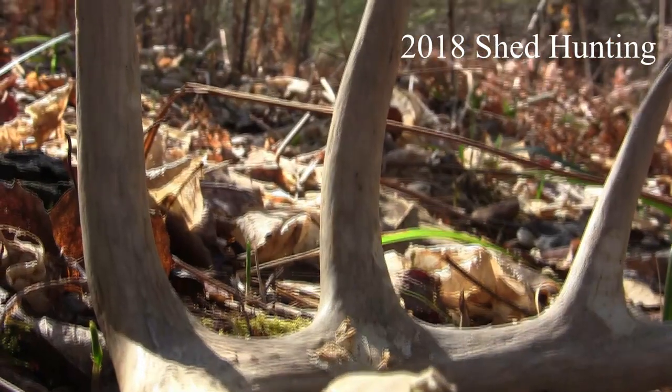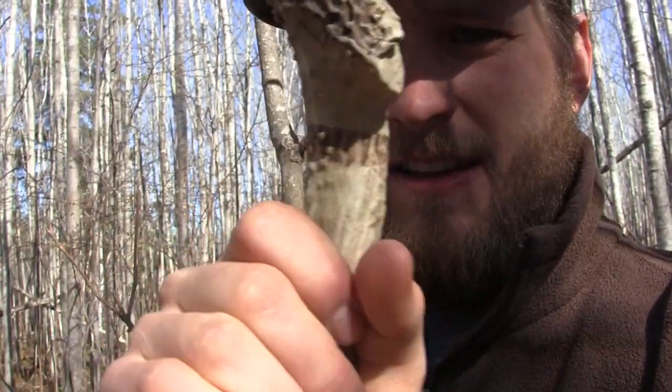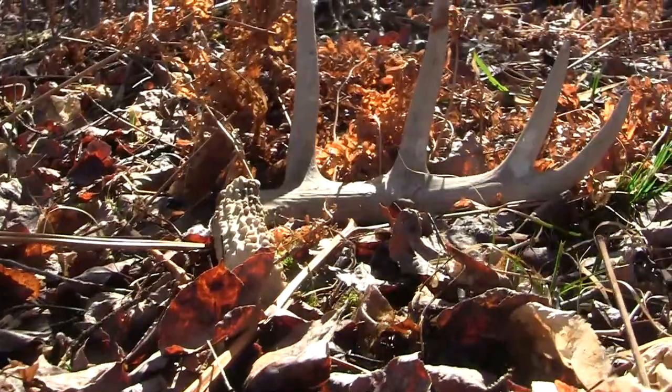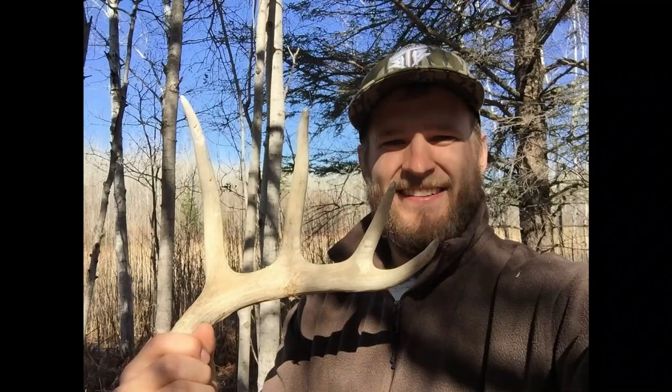I just found a shed — pretty exciting — but as soon as I got up to it I realized the brow tine was cut off. It was under a deer stand on public land, so it's a rattling antler, not as cool as a legit shed. It's probably not a buck actually living here, but either way I'm happy. First shed of the year!